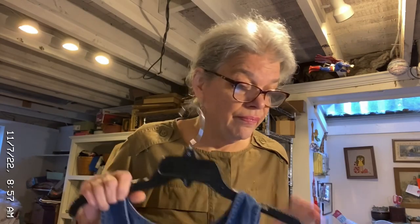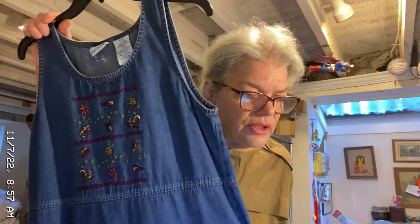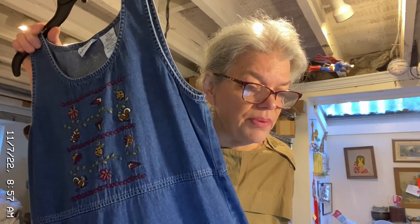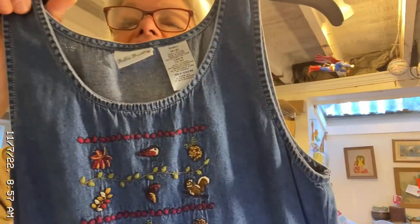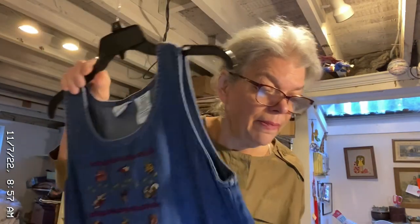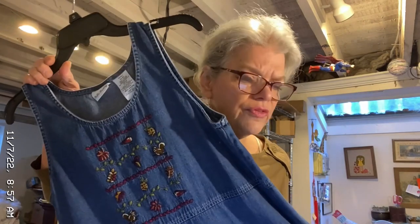A lot of stuff I'm selling came from that doggy rescue fundraiser. I sold this Bobby Brooks — probably vintage, obviously vintage — women's embroidered denim jumper dress, fall woodland animals, small size 4 to 6. I just saw this and thought it was very cute. It's got little chipmunks or squirrels and birds on the back. And this sold for $30, and I would have made about $14 or $15 on this.